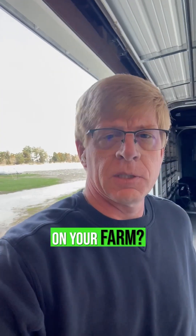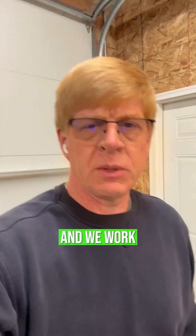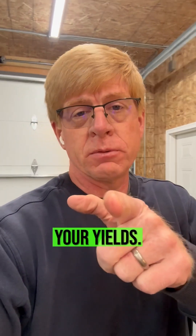Are you using a seed emergence aid on your farm? Before we get into that, let me introduce myself. I'm Kurt, with A Better Way to Farm, and we work every day to improve your profits and improve your yields.